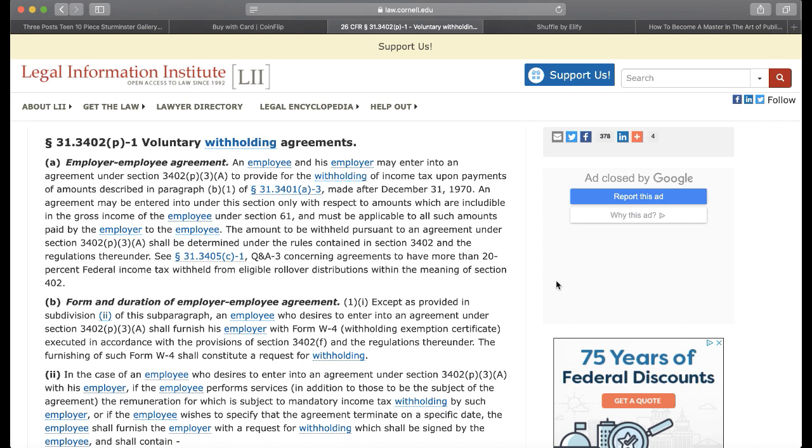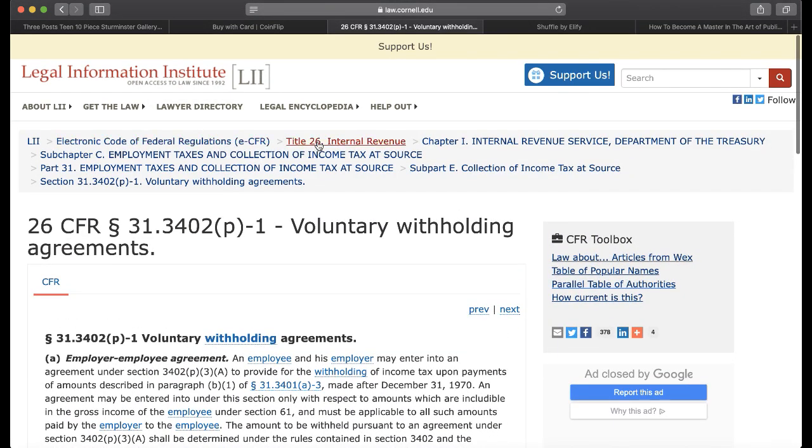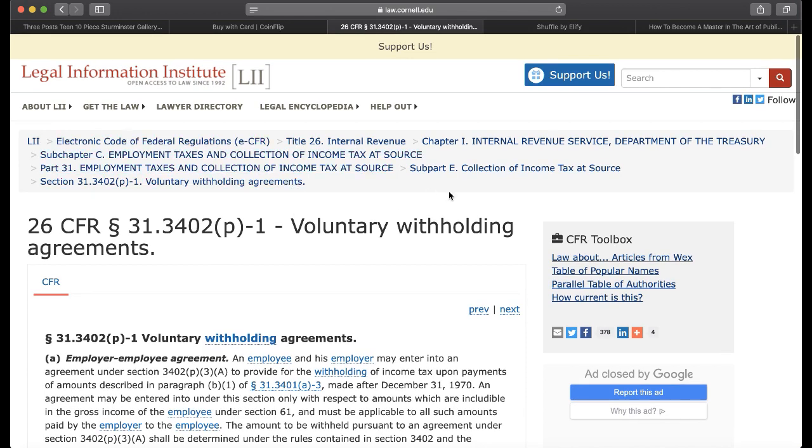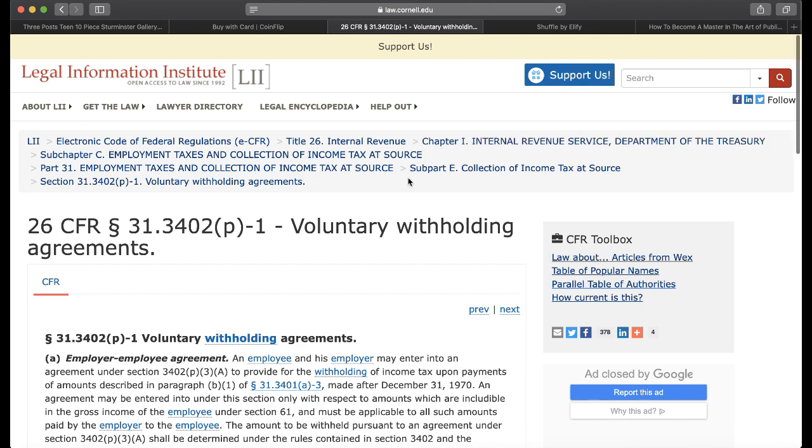This is the voluntary withholding agreements section 31.3402(p)-1. Under Title 26 — you can see everything right here under Title 26. Title 26 is Internal Revenue Service, Department of Treasury.